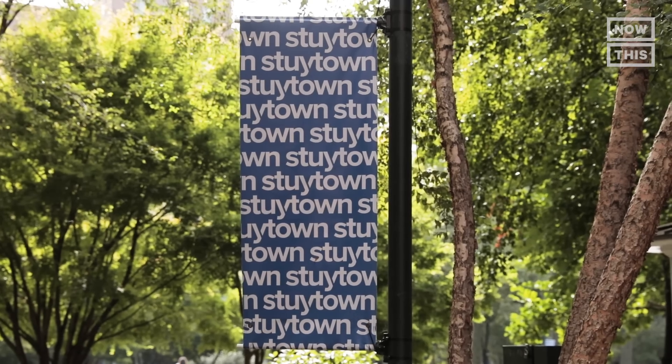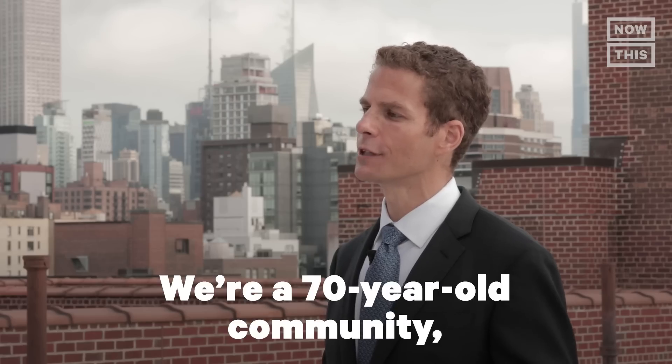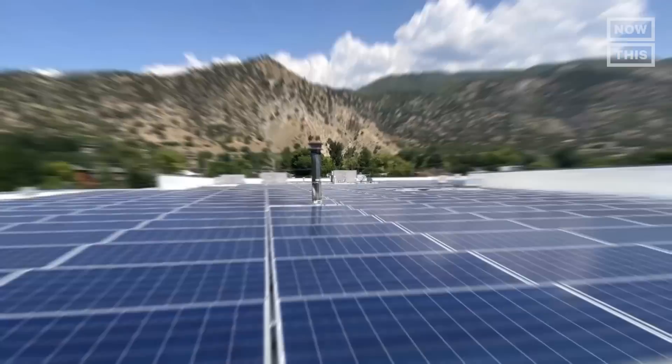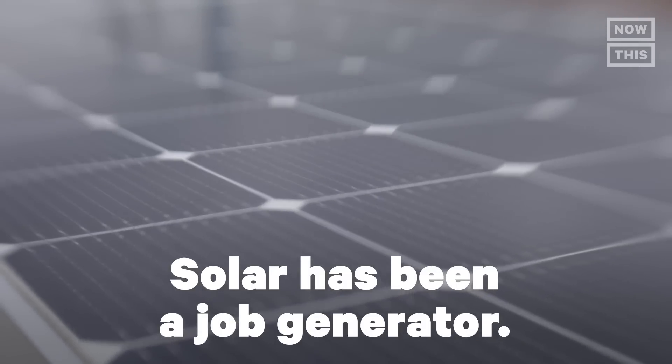To find out, I'm visiting Stytown Solar, a project that doubled Manhattan's solar capacity. We're a 70-year-old community, and if we can do it, I know that anybody can do it. Then I'll connect with Gilbert Campbell, who helps businesses install solar projects. Solar is going 12 times faster than the national economy. Solar has been a job generator.